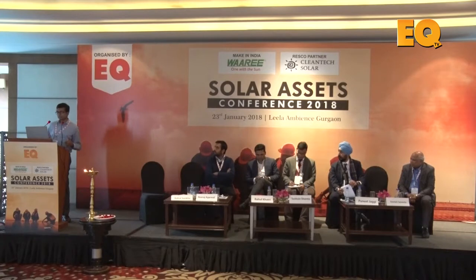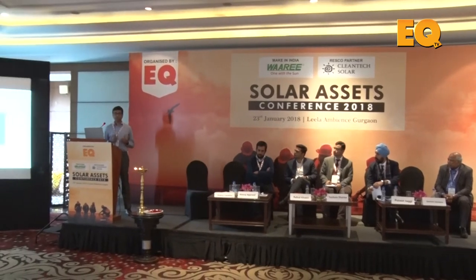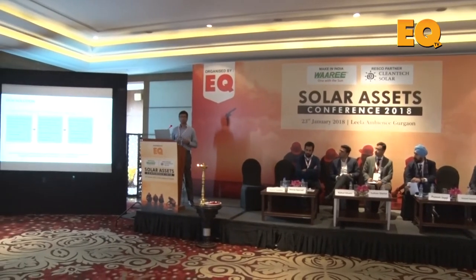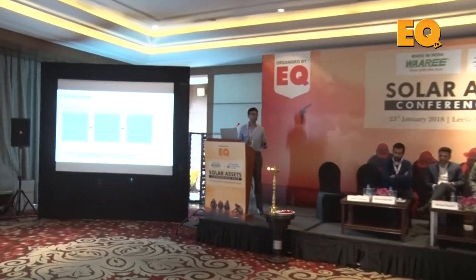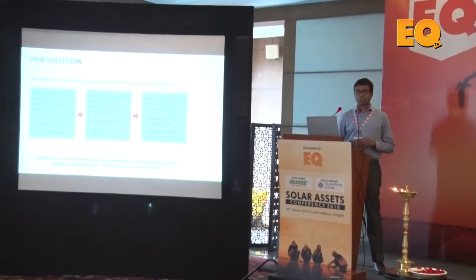What Senshock delivers: UAVs themselves are not of much use for a solar practitioner because when you fly a UAV over your asset, all you get is a bunch of photos. These photos are not going to make much sense unless they're stitched together and presented in a good manner. So what we deliver is a complete, end-to-end platform that makes UAVs usable by the end user.